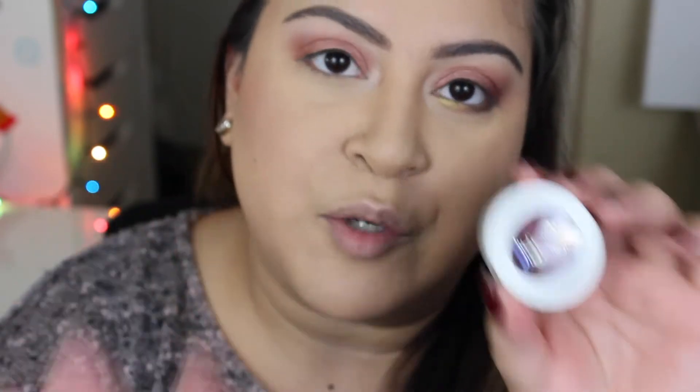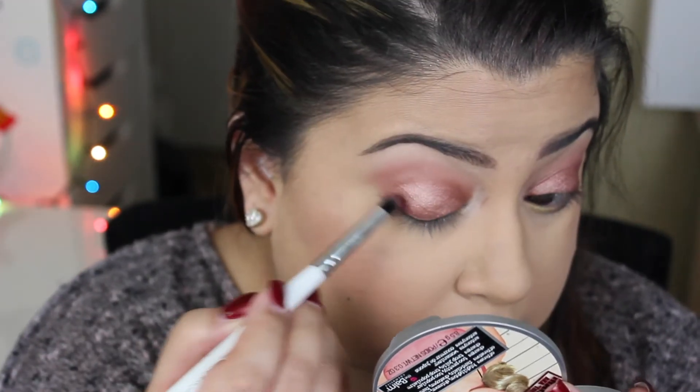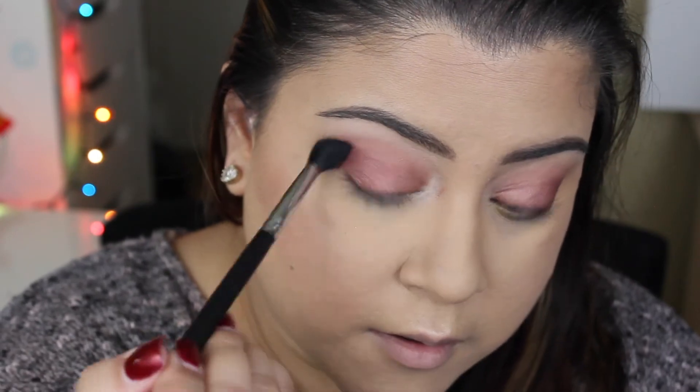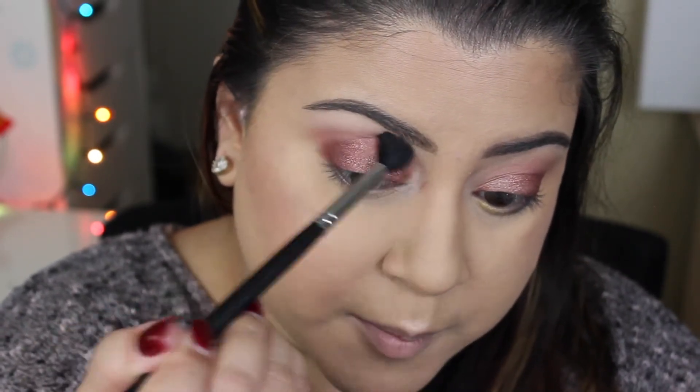These eyeshadows are super creamy and buttery soft — the pigment is just so on point. After you're done with the shadows, make sure to close them tight because I think they tend to dry out. I've been pretty good about closing mine up. Moving on to the next shade — Porter, another beautiful color. I'm using a brush from Modern Minerals and concentrating Porter in the outer corner and a little bit into the crease, then using the Morphe M330 to blend out any harsh lines, because blending is very important.